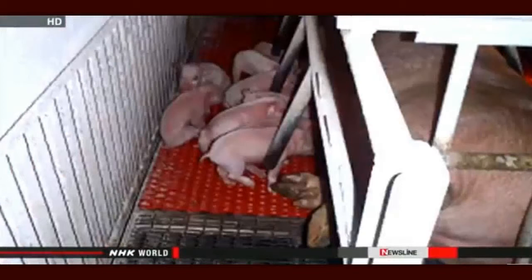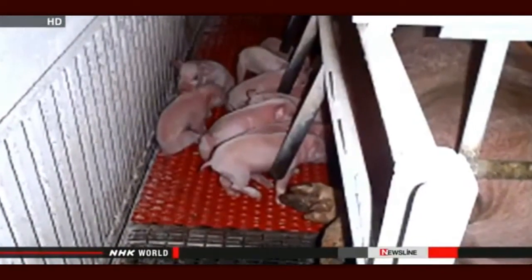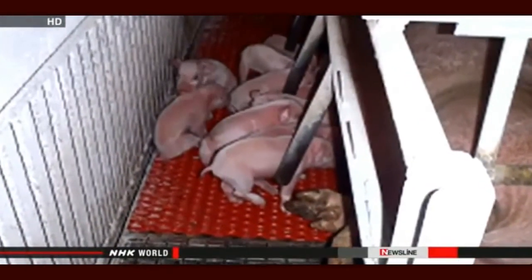"My store will do all it can to keep prices low, but there may be only so much I can do." The ministry is calling on breeders to use disinfectants at the entrance to their farms and to vaccinate their pigs.